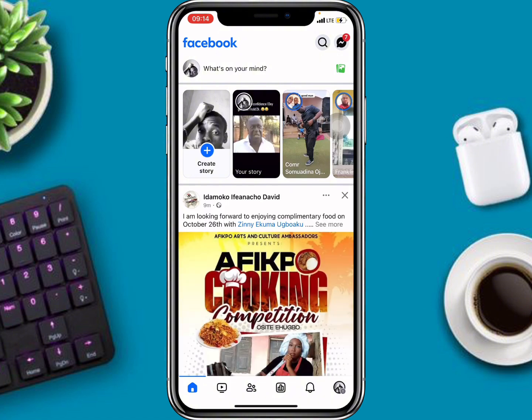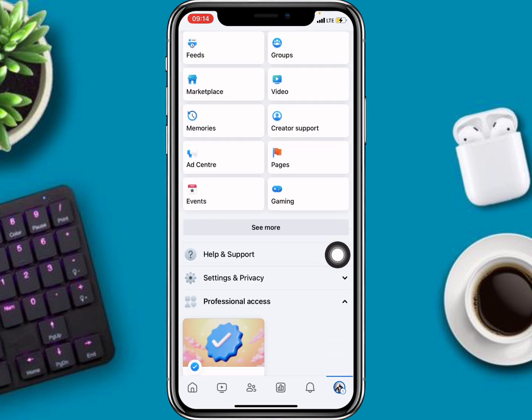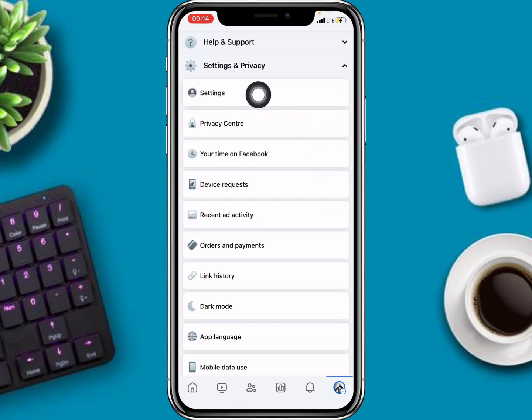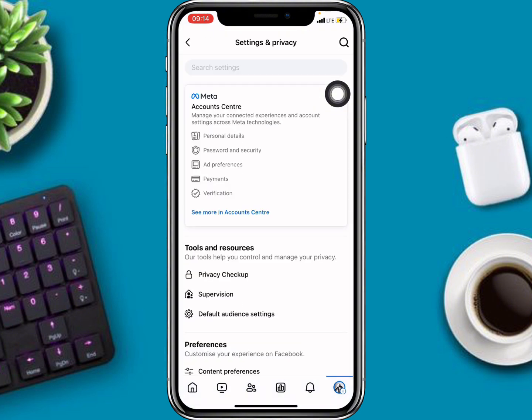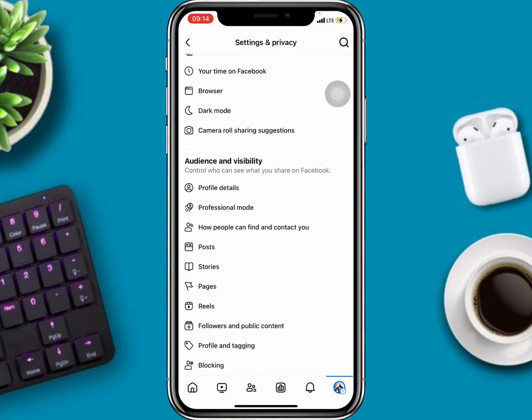Log into your account. The next thing you want to do is head over to your menu. When you get to your menu, scroll up and then get to Settings and Privacy, then tap on Settings. Scroll down from here.